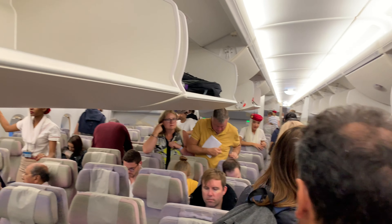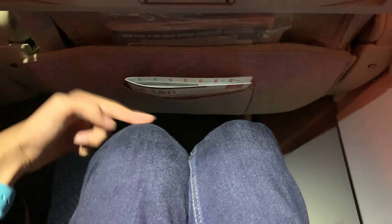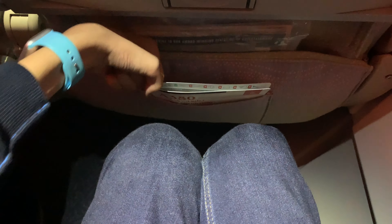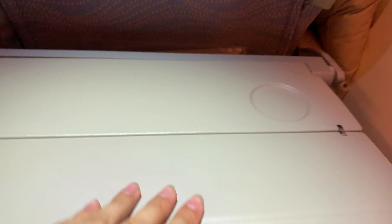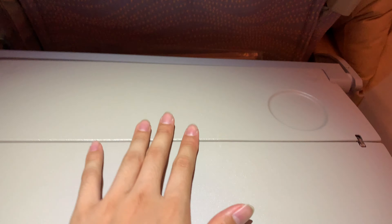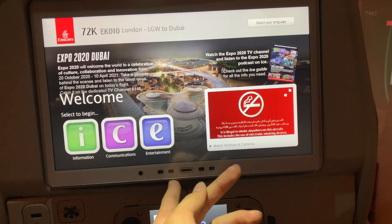Now let's have a good look at these seats. I really like them — they're comfortable and offer great support. The legroom is really good for an economy flight. One nice feature of these seats is the adjustable headrest, which can be moved up and down, and the side flaps can be folded to offer more support.